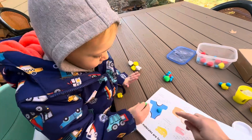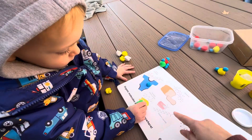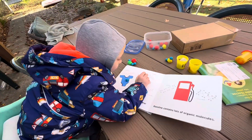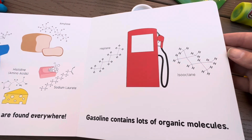We've got a shirt, and some bread, and some cheese, and some soap — these are all made from organic molecules. And gasoline — gasoline contains lots of organic molecules.